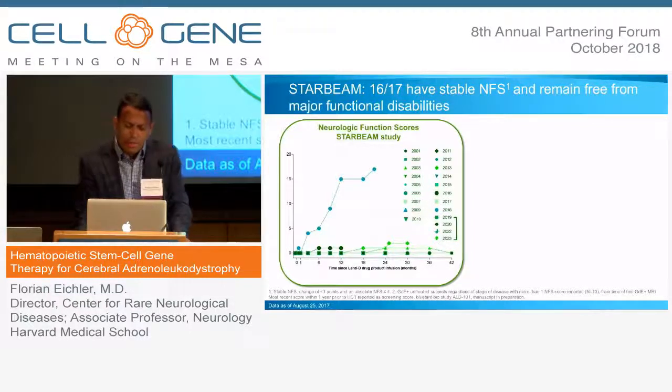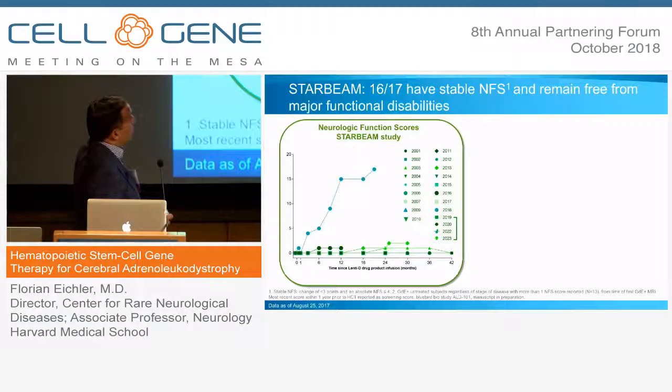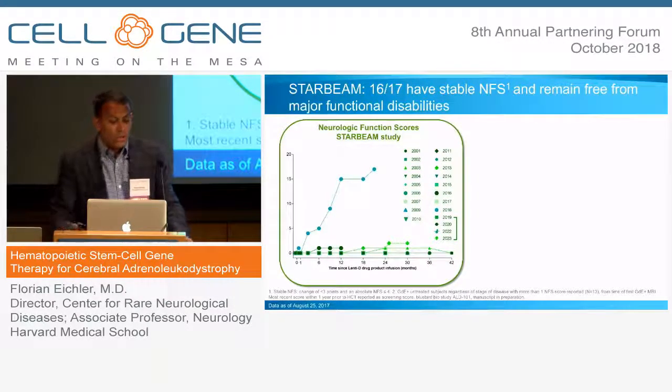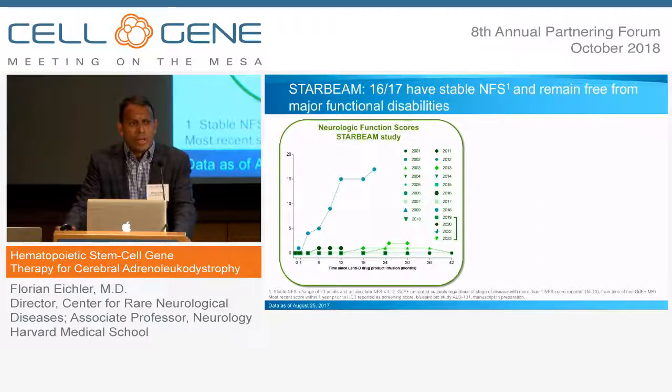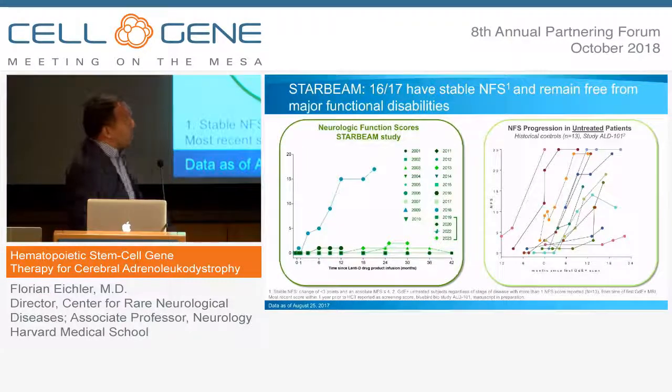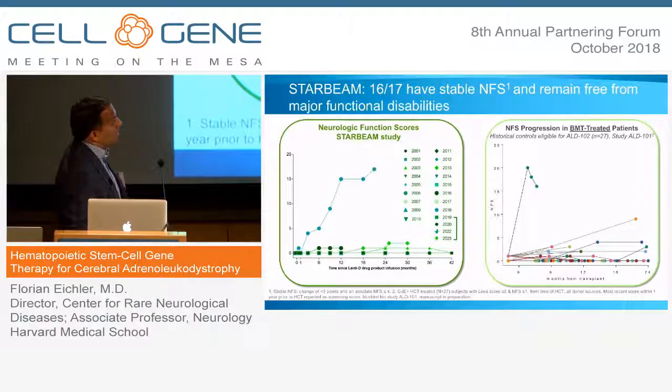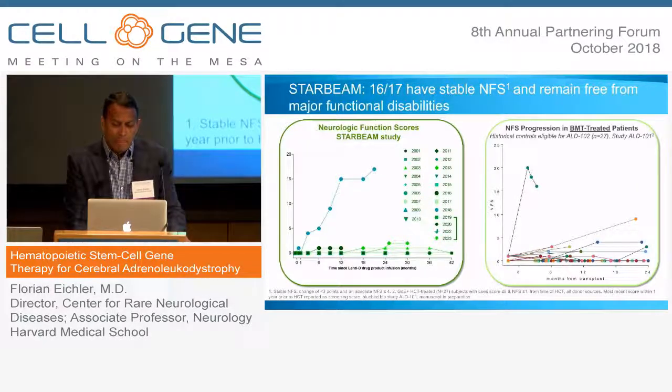How did the boys do and did this therapy work? We found that 16 of the 17 boys had a stable neurologic function score and remained free of major functional disabilities. One boy was already progressing quite rapidly at the time of enrollment and succumbed to disease progression. Another boy did not develop new symptoms but had contrast enhancement emerge on MRI, went for a separate bone marrow transplantation, and sadly succumbed to that second transplant. We think this is dramatically different from the untreated natural history, and similar to what you would see under conventional bone marrow transplantation.